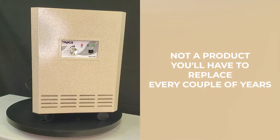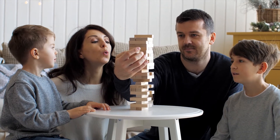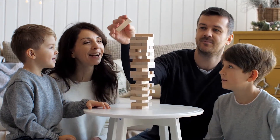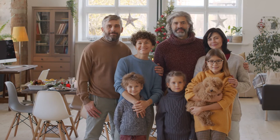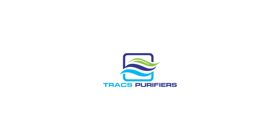This is not a product you'll have to replace every couple of years. That's why Trax is the last air purifier you will ever need to buy. To protect the health of your family, it's worth buying the very best. Get peace of mind with the Trax purifier.